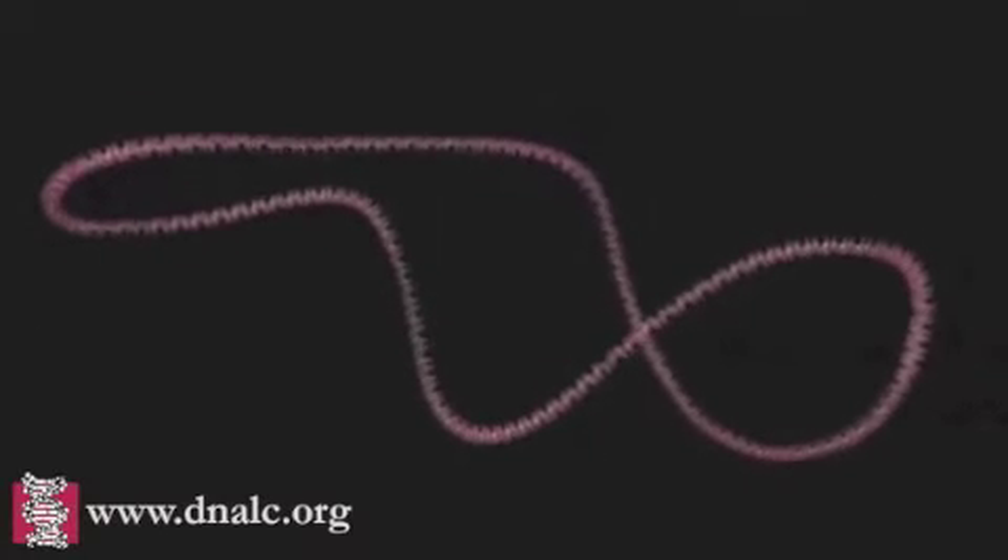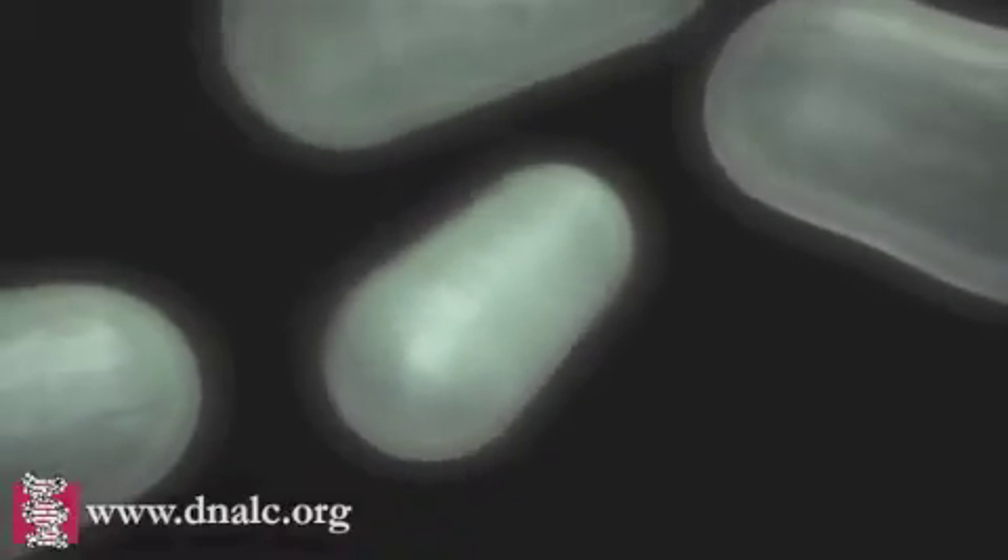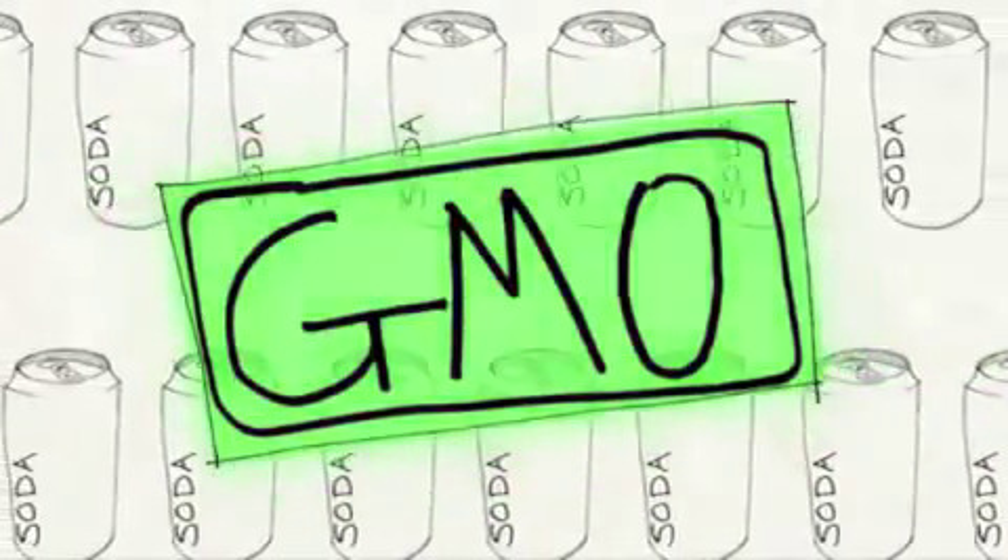In a world full of plasmids and bacteria, there's one thing you can be sure of, and that is biotechnology! Biotechnology is the use of organisms and biological systems to create products beneficial to society.